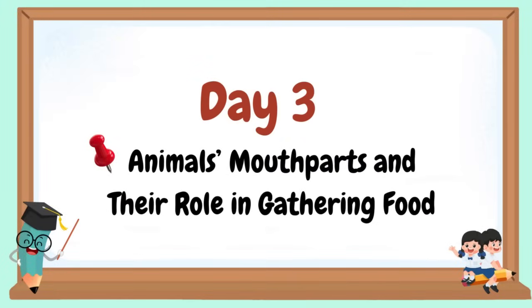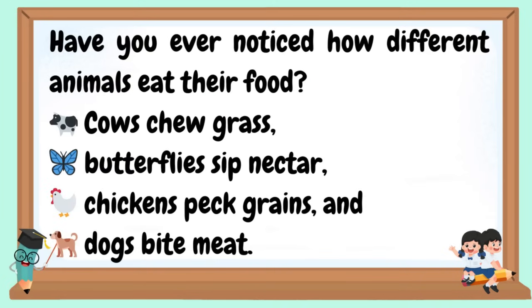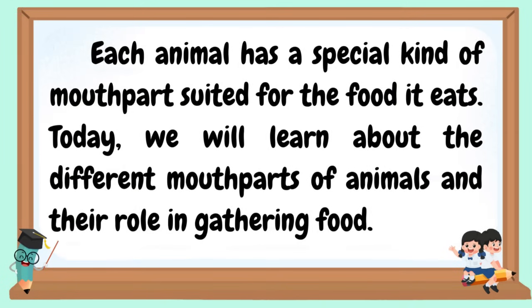Day three: Animals' mouthparts and their role in gathering food. Have you ever noticed how different animals eat their food? Cows chew grass, butterflies sip nectar, chickens peck grains, and dogs bite meat. Each animal has a special kind of mouthpart suited for the food it eats. Today, we will learn about the different mouthparts of animals and their role in gathering food.